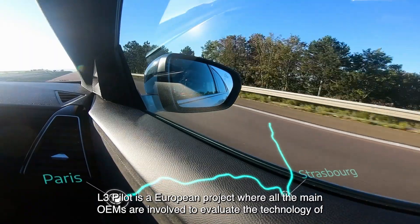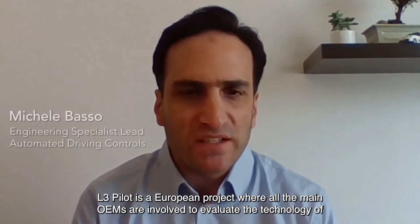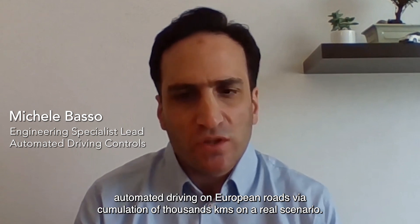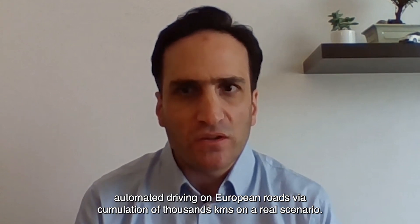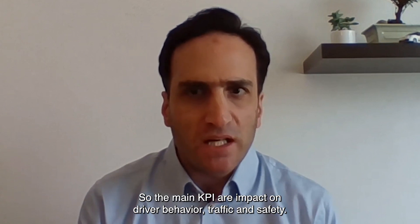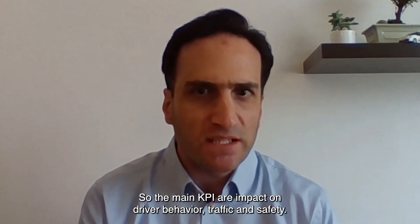L3Pilot is a European project where all the main OEMs are involved to evaluate the technology of automated driving on European roads, accumulating thousands of kilometres in real scenarios. The main KPIs are impact on driver behaviour, traffic, and safety.